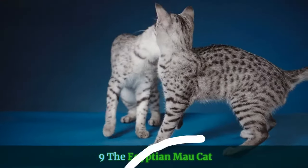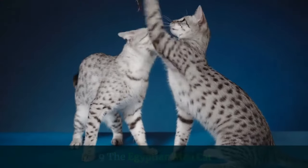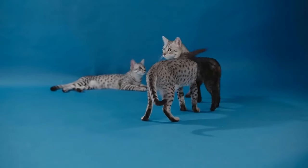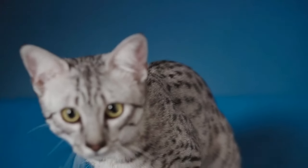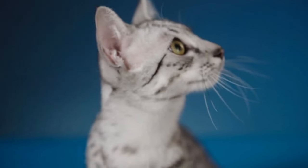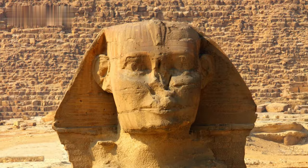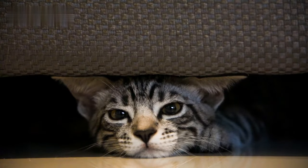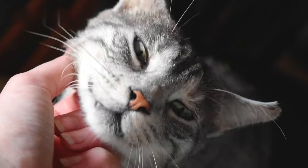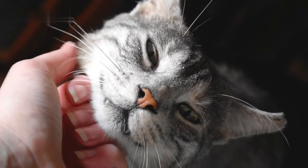9. The Egyptian Mau Cat. While many cats are striped, few are spotted like the Egyptian Mau. This gives it a very unique and rare look. As their name implies, Egyptian Mau cats originated in ancient Egypt. Personality-wise, the Egyptian Mau tends to be playful and loyal. This is a medium to small spotted cat that's capable of super speed. The fastest domesticated cat, the Egyptian Mau, has been known to run as much as 30 MPH.